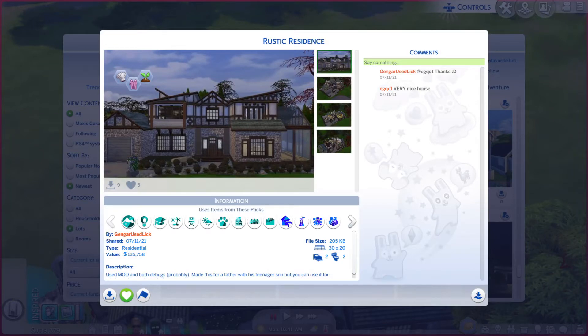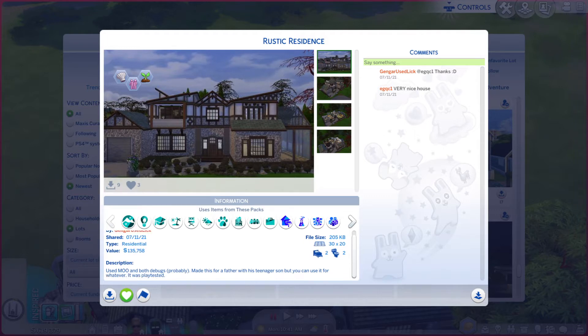Greetings. I am Harry Larry from Gary and this is episode 633 of Sims 4 Gallery Lots. This particular lot is called Rustic Residence. It's on a 30 by 20 and there is a little bit of description. I only used move objects — I did not use the other ones.